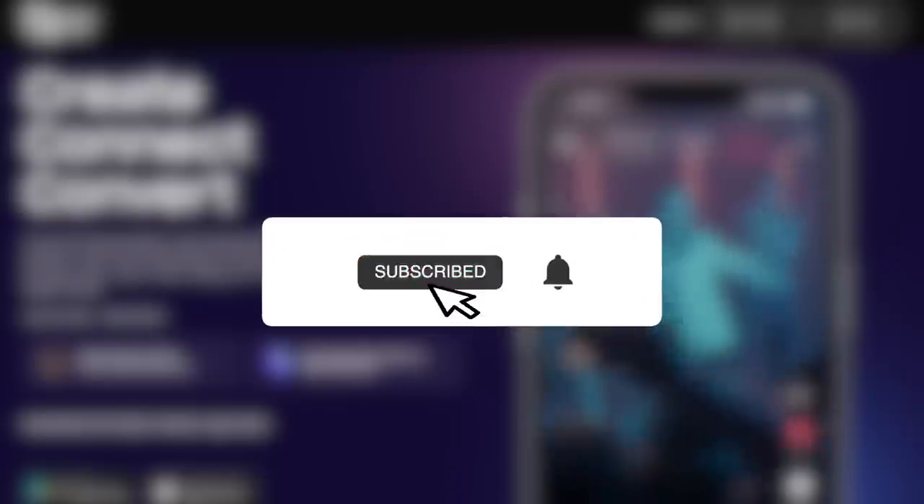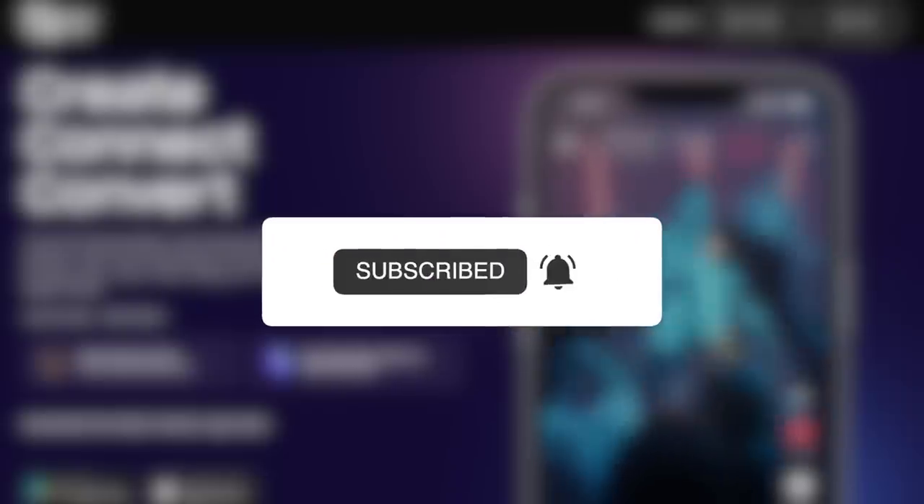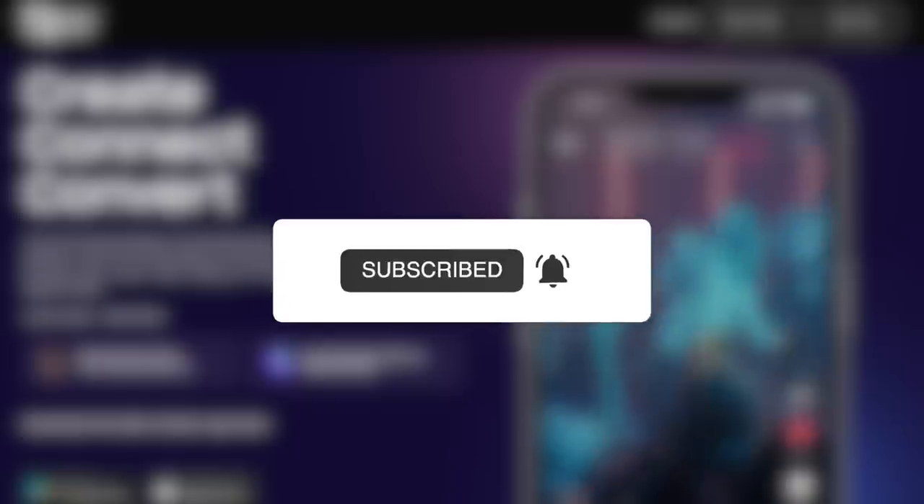Enjoy watching! Before you start this video, do not forget to subscribe to the channel and set the bell, so as not to miss new interesting videos and news.